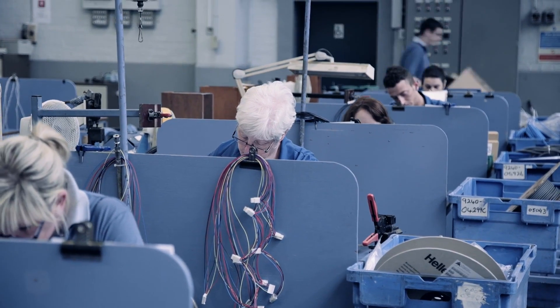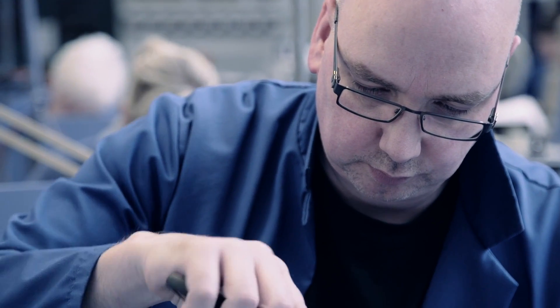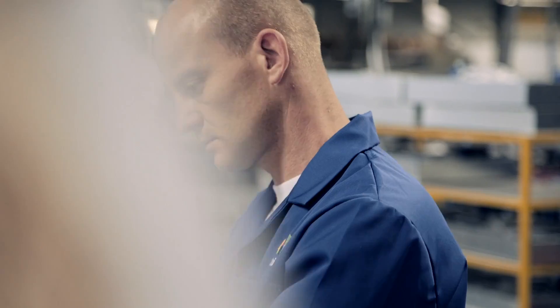We have over 120 employees and over 50 years of experience in manufacturing. With that comes a breadth of knowledge and a skill set of people who are highly flexible.